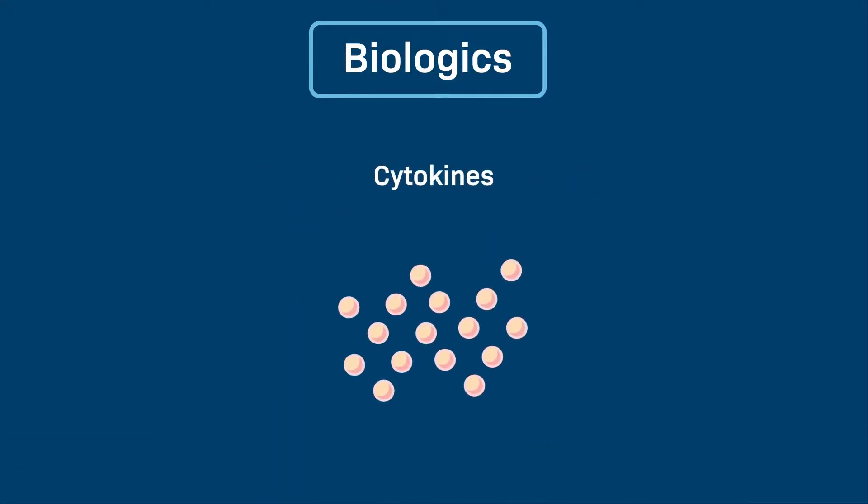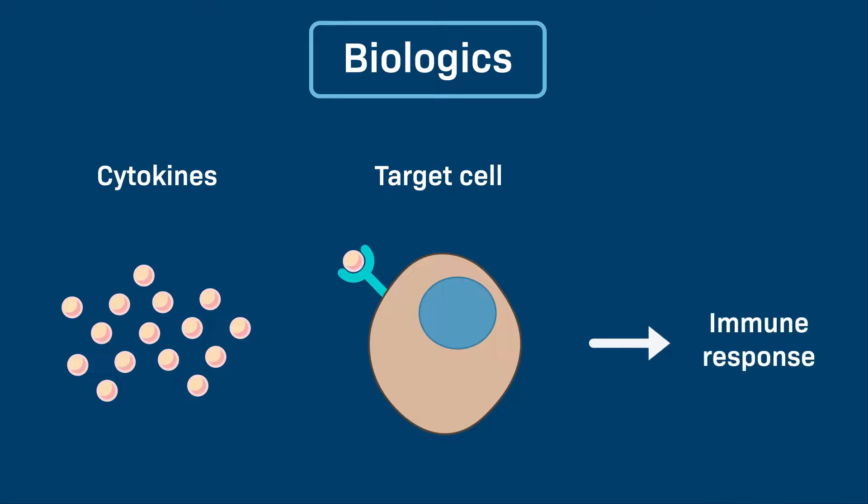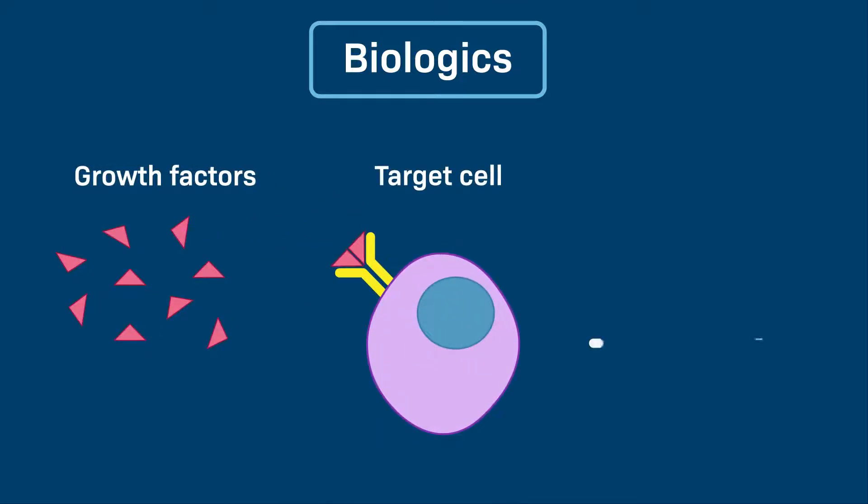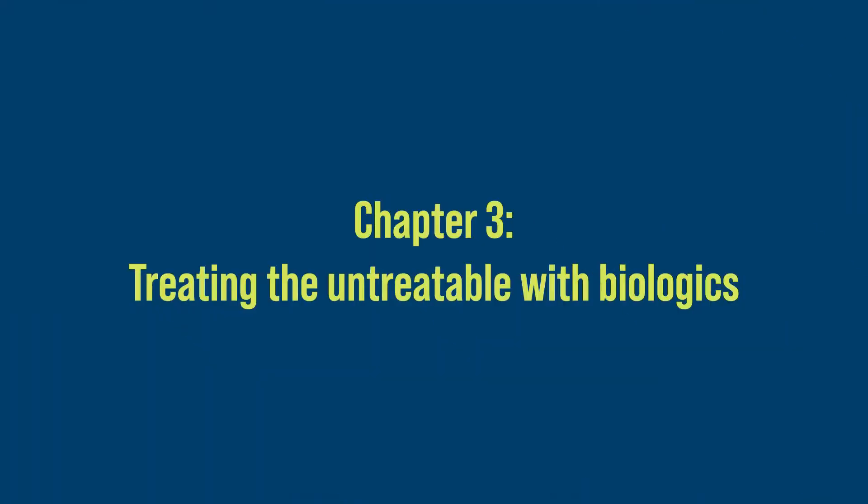Cytokine biologics are proteins that can speed up or slow down your immune system. Growth factor biologics are hormones or chemical messengers in your body that regulate the growth and survival of cells.